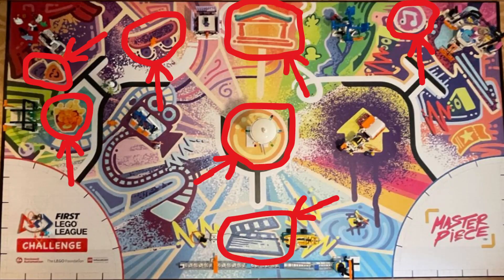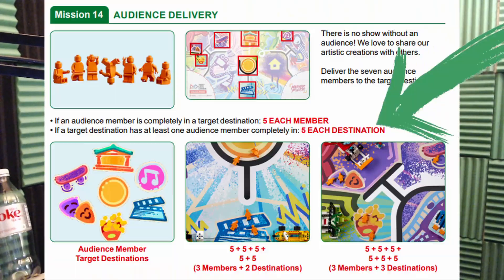Obviously, delivering all of the audience to one place doesn't score as much as delivering all of the audience to different places each. However, it is way simpler to deliver many audience members to one area than to deliver one audience member to every single area. If we want to score all the points, though, it isn't good enough to put all of the audience members in one area — we have to put one audience member in each area.